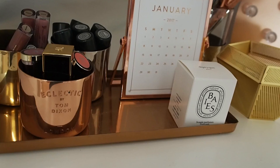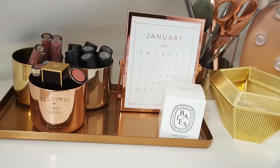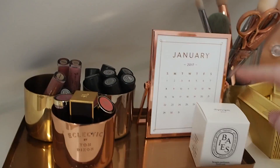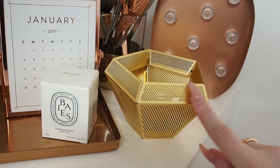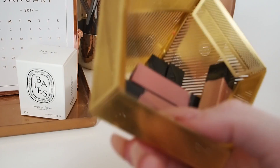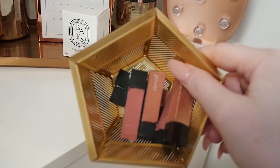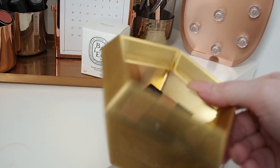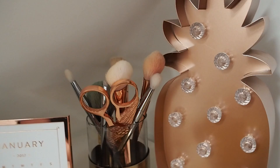I have this tiny little calendar from TK Maxx — a running theme. There's a tiny Diptyque I haven't opened yet, and a Tom Dixon tea light holder I use to hold my Jouer liquid lipsticks and my Skinnydip lip topper. I got a big set of Jouer for Christmas — about 12 in there. I also have a big light-up pineapple from Primark.